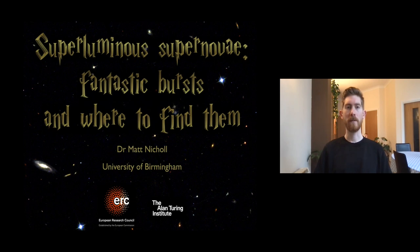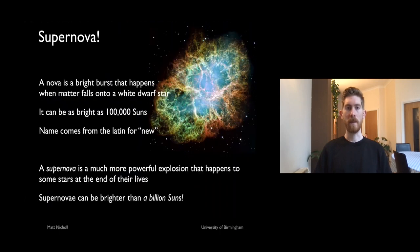Thanks for joining us tonight. My name is Dr. Matt Nickel. I'm a lecturer in astronomy here at the University of Birmingham, and tonight I'm going to talk to you about supernovae. A nova is basically what happens when some material falls onto a white dwarf star and releases a very bright burst — it can appear as bright as a hundred thousand suns. From Earth this looks like a brand new star has appeared in the sky, which is why the name Nova comes from the Latin word for 'new.' A supernova is something much more powerful — an explosion that happens to some stars at the end of their lives, and these can be brighter than a billion times the brightness of our sun.